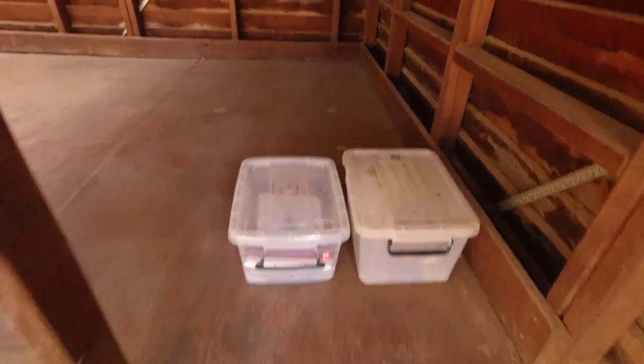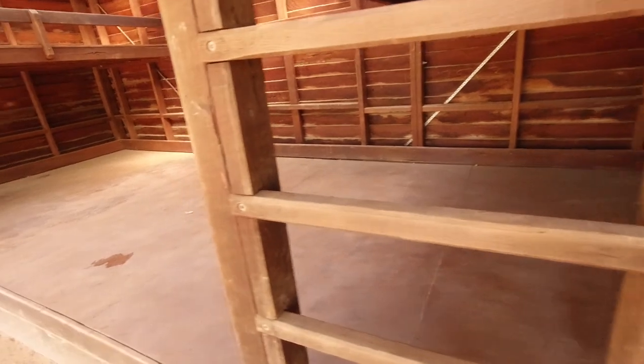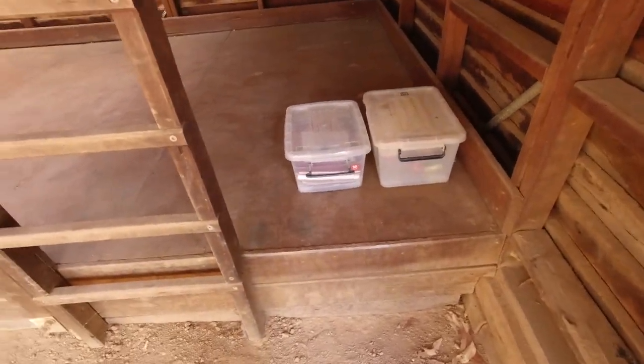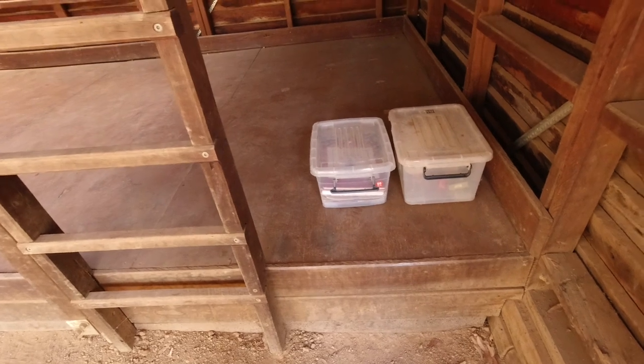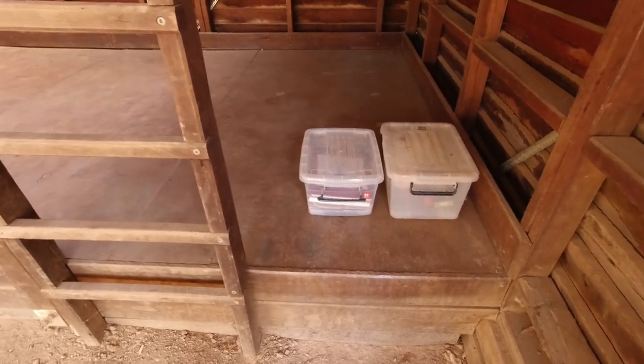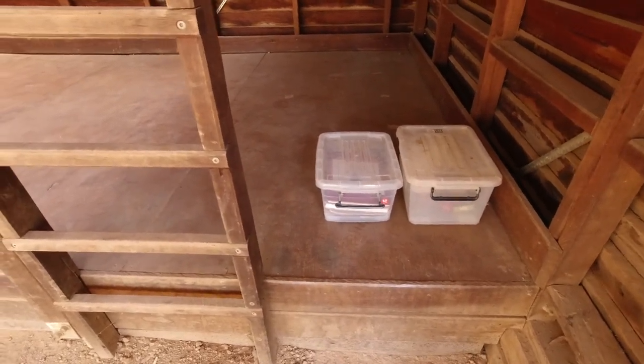There's your boxes with your register in there. As you're walking on the Bibbulmun track, always remember to sign in the book saying where you come from, where you're going, and how long you're going to be, just in case anything happens. Then they can check the shelters you've signed in, and at the one you haven't, they know you'll be roughly between there.